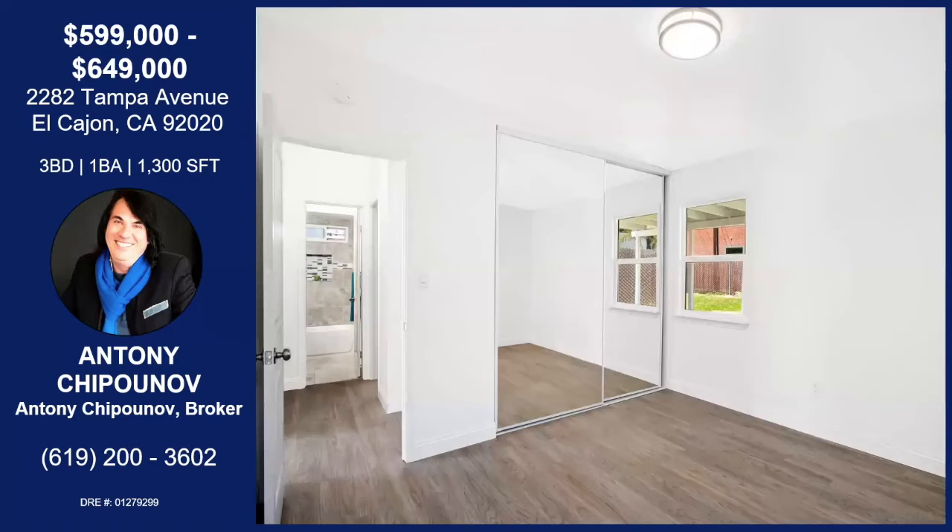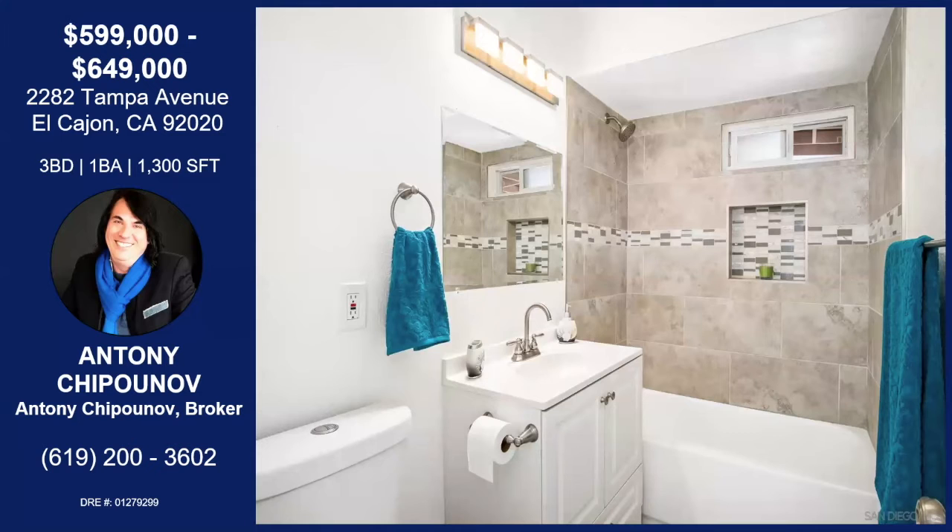We'll move on to the bedroom. You can see we even have new closet doors, and we made the closet a little bit bigger — it was possible to make them taller. Here's our bathroom, with tile flooring and tile walls, new low-flush faucets and a low-flush toilet.